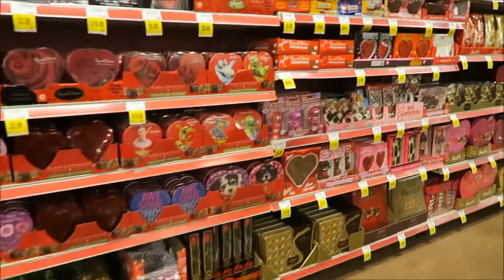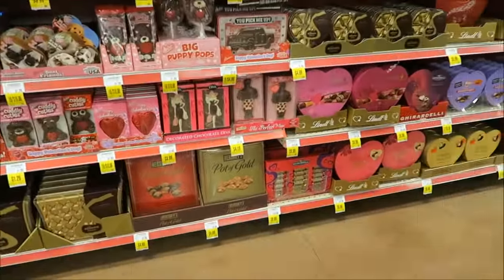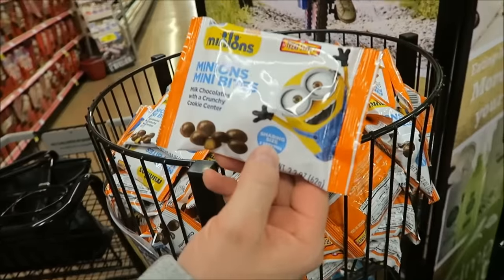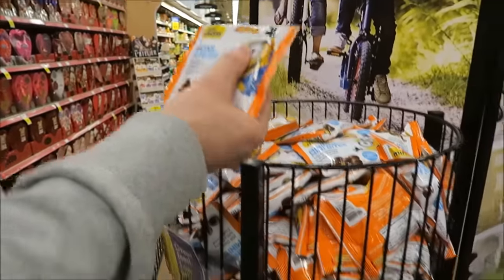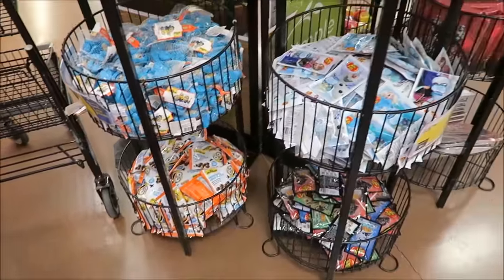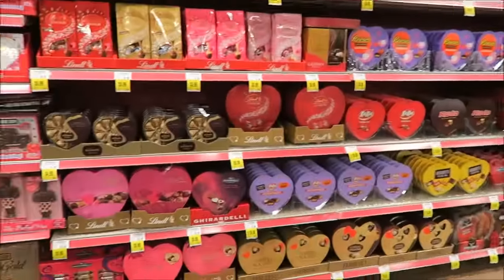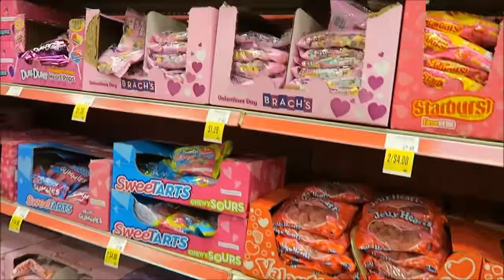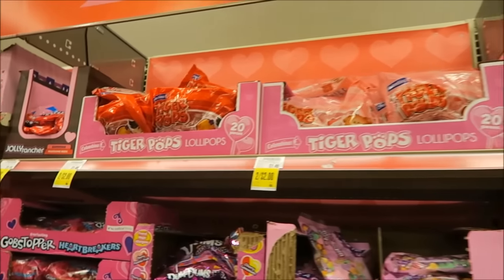I wondered what was in that back corner. We have actually seen all of these. Mini bites with a cookie center — who makes them? Treat Street. We've had some Treat Street. I posted an Instagram picture of them — I was trying to figure out what their hashtag is. And here's more candy — conversation hearts. What are those? Tiger Pops lollipops. We had those last year.